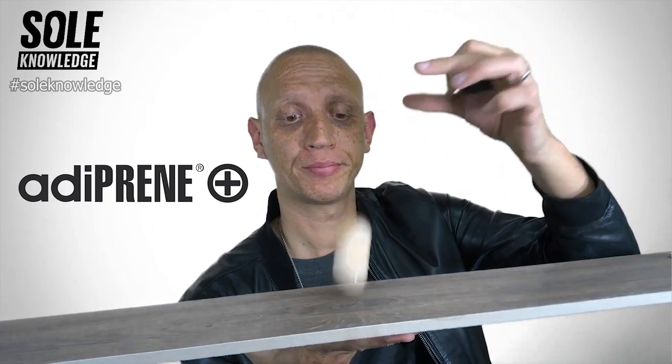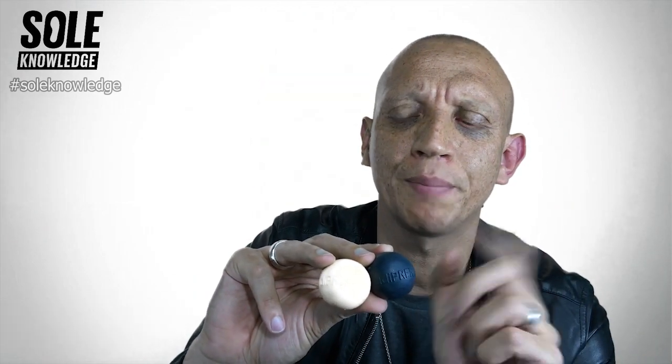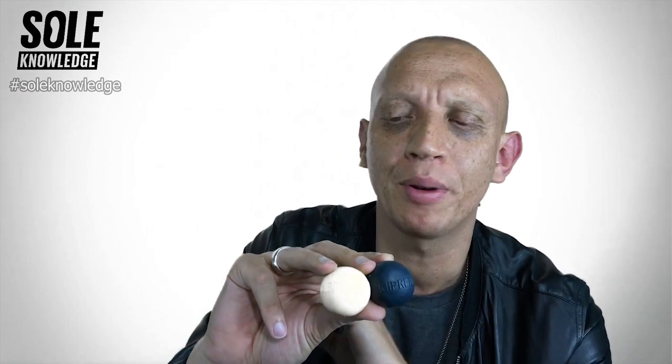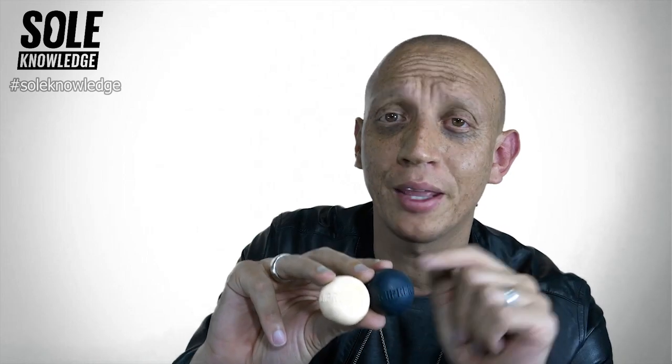No bounce. On the other hand, you have Adiprene Plus. It's always positioned in the forefoot of the shoe so that as you move forward, it actually gives you a bounce and it's a lot more responsive. The limitation presented with Adiprene and Adiprene Plus was that in relation to its size, it was quite heavy. And Adidas couldn't actually replace the entire mid-sole with these cushions. For that reason, they needed to evolve.